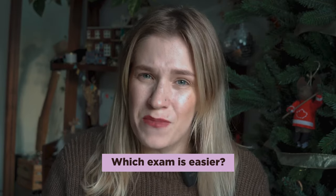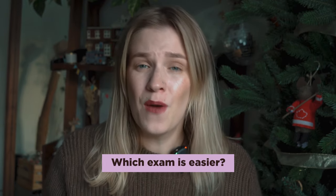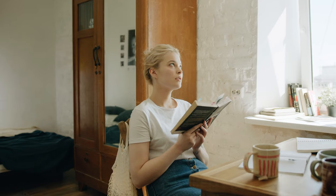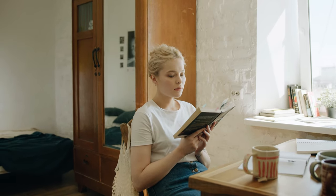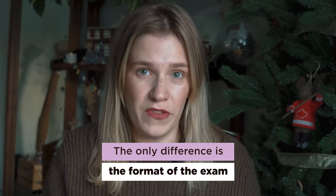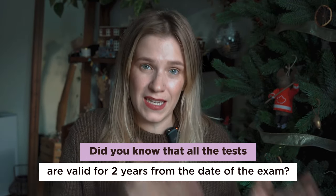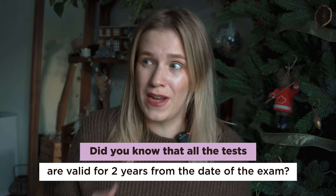Which exam is easier? It depends on you and your level of English. Generally speaking, all the exams are pretty much the same — they all test your English knowledge. There's no such thing as one being harder or easier. The only difference is the format of the exam. Did you know that all the tests are valid for two years from the date of the exam? So if you need it for other universities, colleges, or even immigration, you can use the same results.